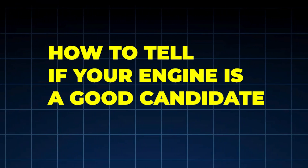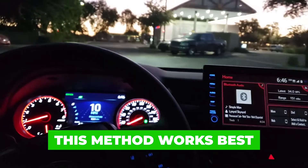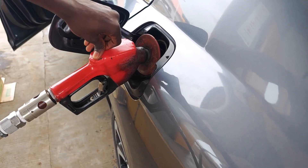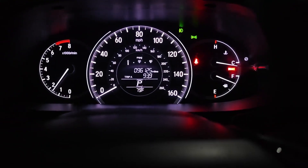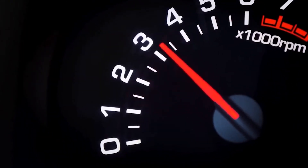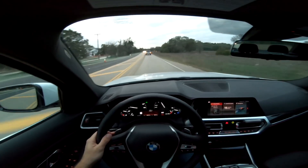How to tell if your engine is a good candidate: here are the signs this method works best — rough idle only when cold, slight loss of fuel economy, hesitation at light throttle, no misfire codes, no loud mechanical noises. If your engine runs smoothly at high RPM, has no warning lights, and just feels tired, this method is ideal.